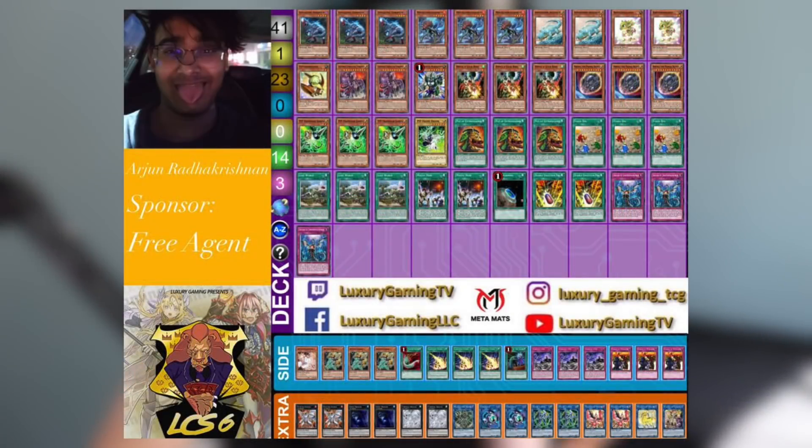I also wanted to show another Dinosaur deck that made top 16 — very similar to the previous list, still running tons of hand traps: Drolls, Nibus, Gammas, Impermanences. This deck is also playing two copies of Mystic Mine just to completely win the game in a combo-heavy metagame where players aren't running spell and trap removal. With Dinosaur especially it's even better — set up Mystic Mine to shut everything off, then drop Ultimate Conductor Tyrant and basically just win.